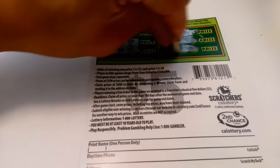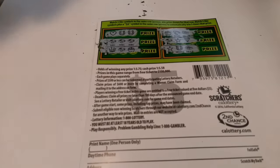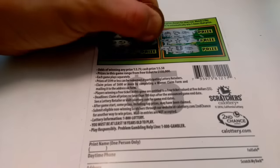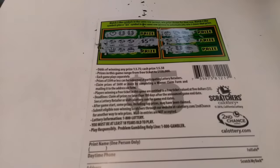Looks like nothing here either on the last row. But it's all good. First time playing this scratcher, and we matched here. The front side — I'll show you guys the price right now. Let me uncover the price right here for you guys. We got five bucks, guys.